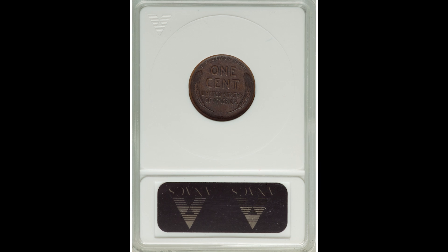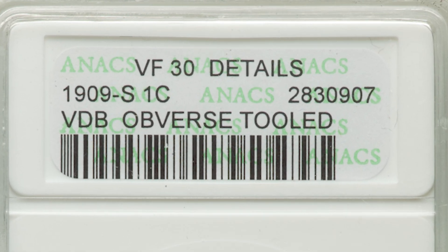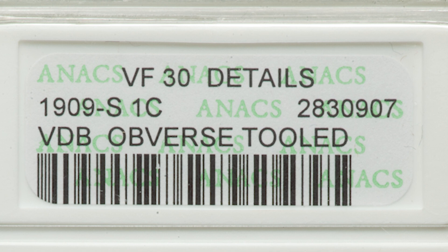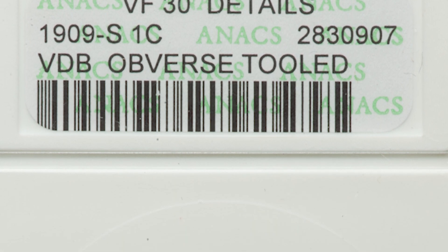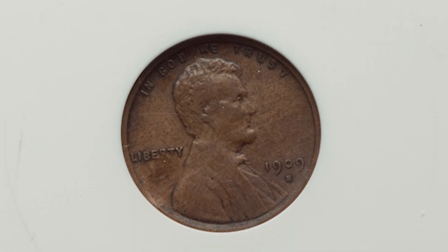Now, the front of this coin — as you can see by the grading label — it says the obverse was tooled. That means there is some sort of damage occurring on the front of the coin; the obverse means the front. If this coin did not have the tooled obverse, it would have sold for a lot more than $840.